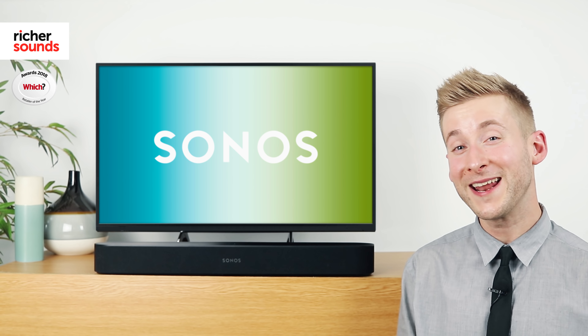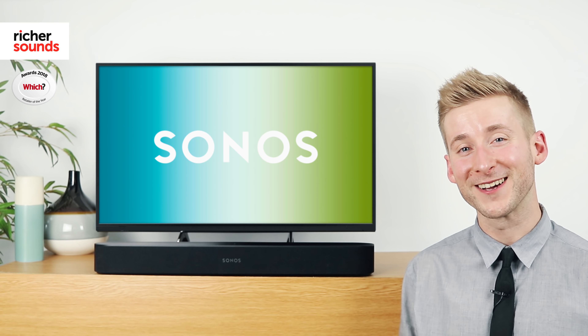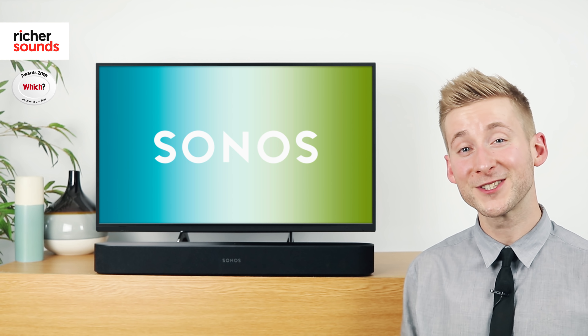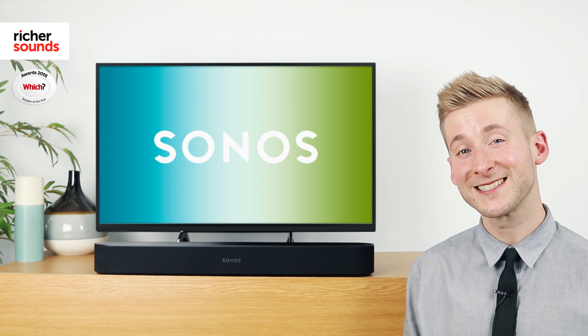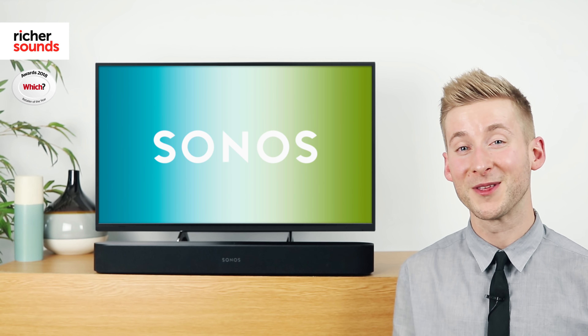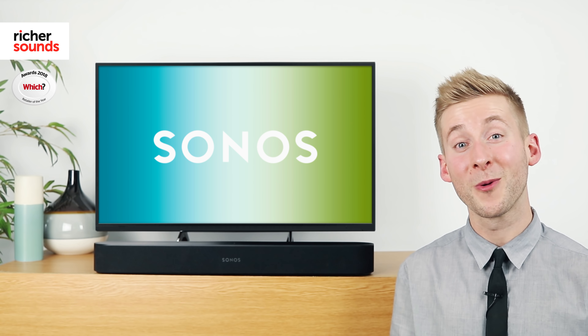Support for Apple's AirPlay 2 allows the Sonos Beam to connect directly to any Apple device. It also allows direct access to Apple Music and Apple's very own voice-controlled assistant, Siri. Even with all these superb features, the Beam still maintains all of the simplicity of Sonos, with only two physical connections required to make it work — one to the power and one HDMI to the TV. There's also an HDMI to optical converter to ensure that almost all TVs are Beam compatible.